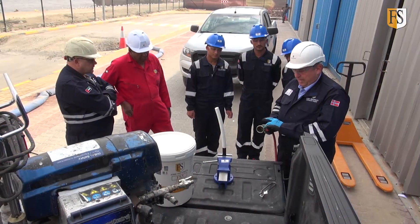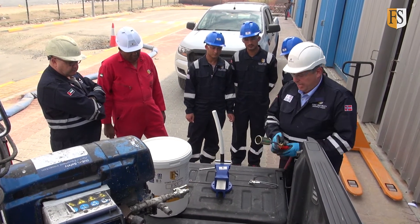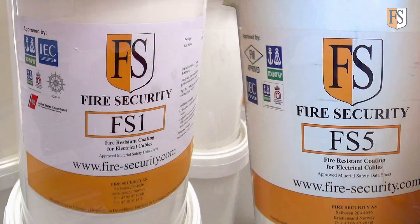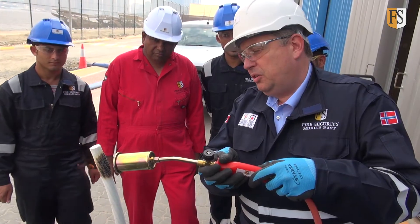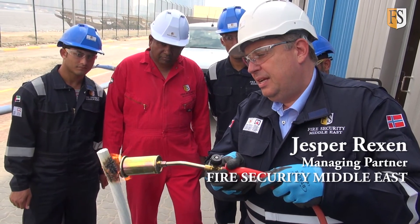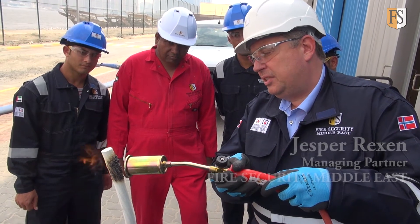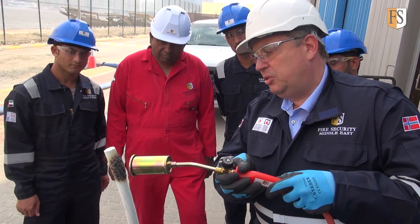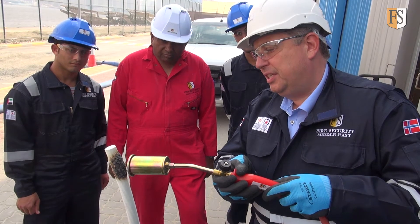We're going to run a live fire demonstration here to demonstrate how our coating systems react when exposed to a direct flame. Our coating systems are certified to withstand 1100 degrees for a period of 60 minutes. The coating will expand more than 100 times its application thickness.